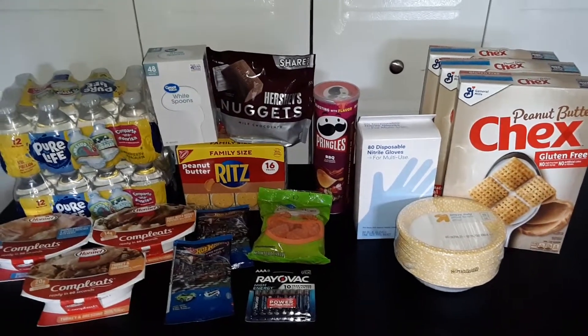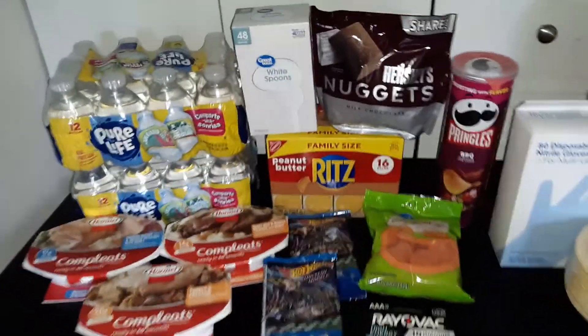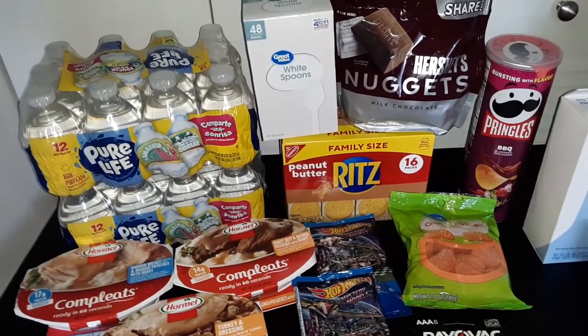Today we have a haul of groceries from Walmart and Target, and here's what we got. The total cost of our Walmart order was $41.10.